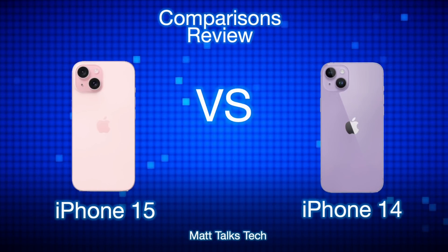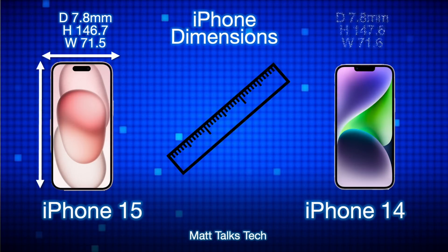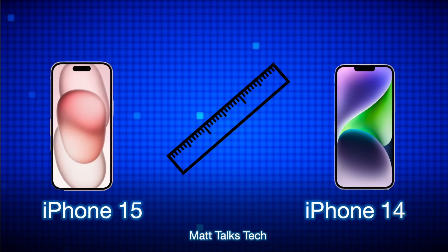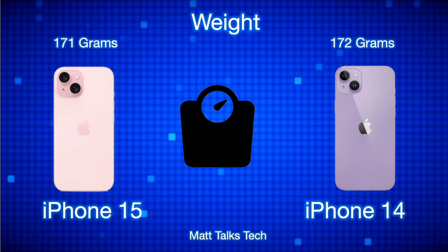We have the iPhone 15 on the left and the iPhone 14 on the right. Starting with the dimensions, there's not much in it. The main difference is the height — the iPhone 15 is about one millimeter smaller. The width is 0.1 of a millimeter smaller, and the actual thickness is exactly the same. For weight, the iPhone 15 weighs just one gram less than the iPhone 14.